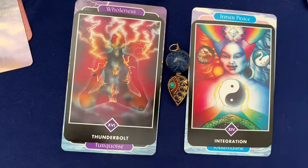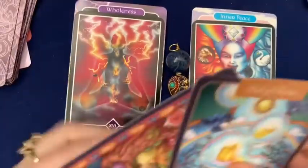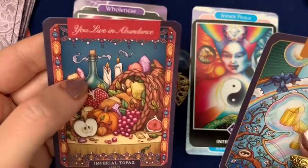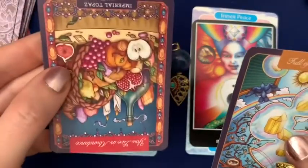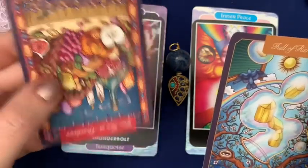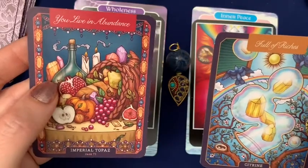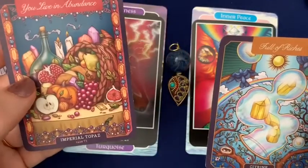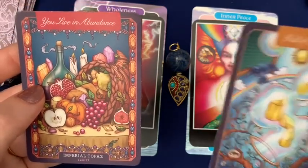As I'm shuffling these cards, two have jumped out, so I'm going to take those as the two messages for you from the Crystallery. The card that was reversed in the position of present: 'You Live in Abundance' — Imperial Topaz — that card was reversed. The card that was right side up in the place of the future: 'Full of Riches' — Citrine. How fascinating that both of these have to do with material wealth. Right now, you may not feel like this cornucopia or horn of plenty is overflowing in your life, but you are moving in the direction of having everything you need in order to feel fulfilled and taken care of and happy.